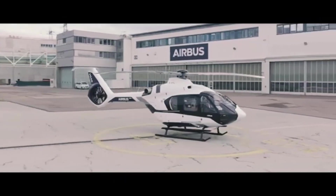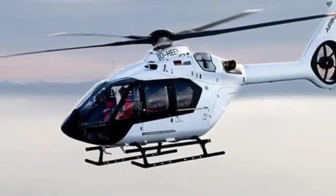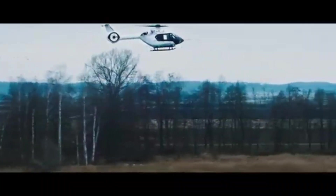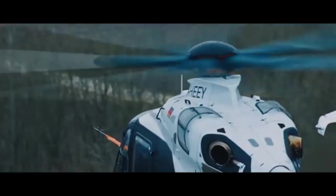One of the coolest things about the H140 is its versatility. Need a VIP transport? It's got luxury seating. Search and rescue? It can handle extreme conditions. Law enforcement? It's packed with high-tech surveillance equipment.